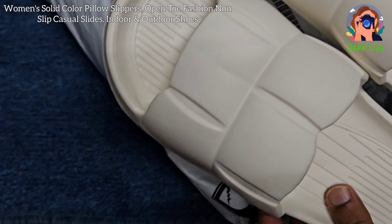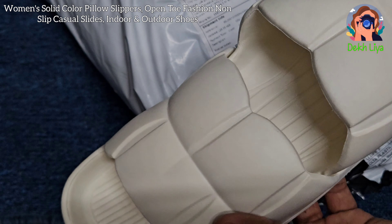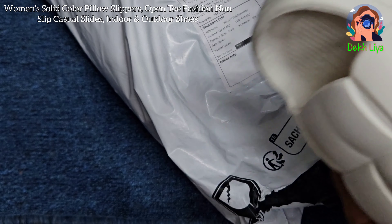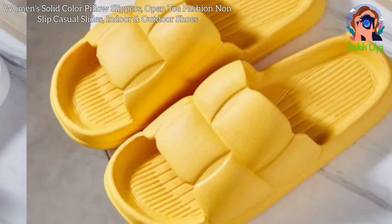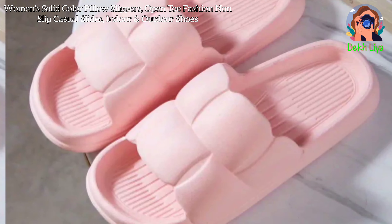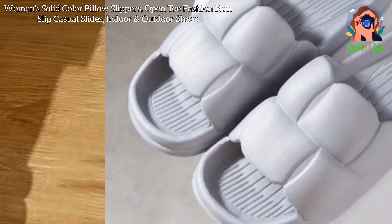These slippers boast a simple yet fashionable look that adds a touch of elegance to your casual attire. The minimalist design ensures they can be paired with a wide range of outfits, making them a versatile addition to your wardrobe. Whether you're wearing them with your favorite pajamas, casual jeans, or a summer dress, these slippers will complement your style effortlessly.